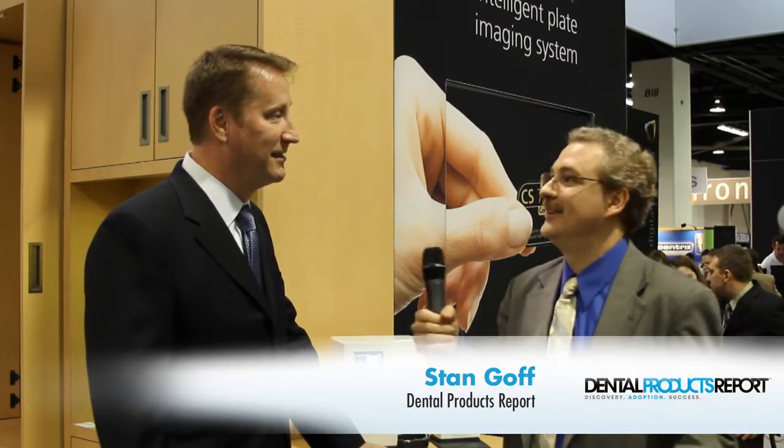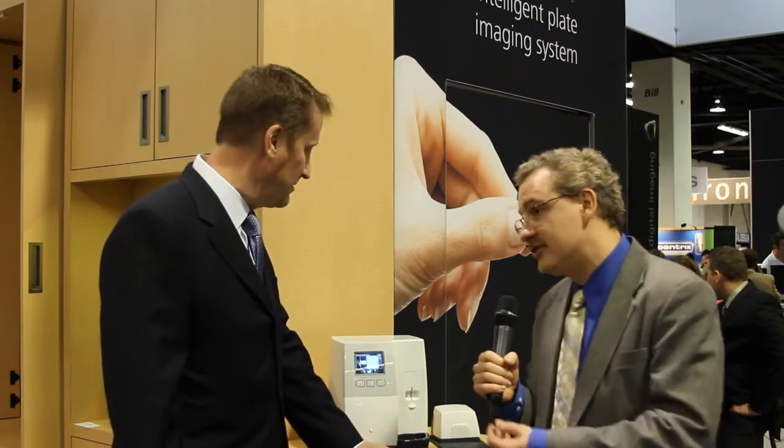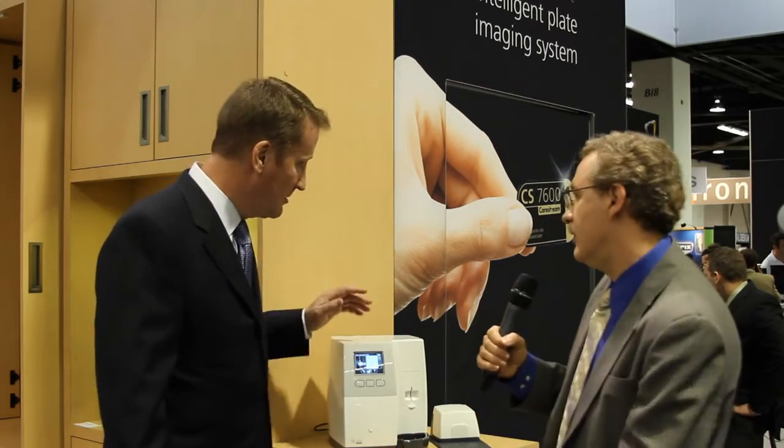Hi, this is Stan Goff with Dental Products Report, and we are live in Anaheim at the CDA. I'm at the CareStream booth with Dr. Ed Schellert. He's going to tell us about the CS7600 and some of the cool features there. So, what makes this a really innovative product?